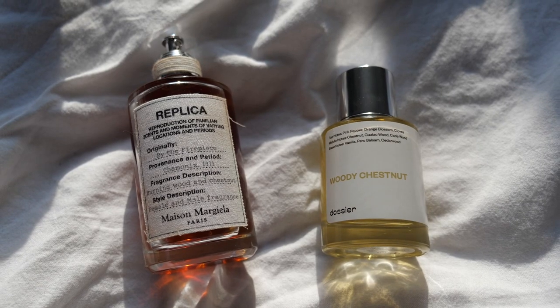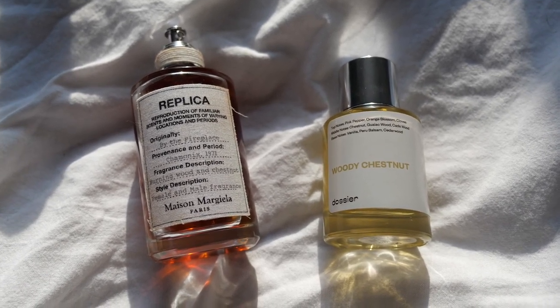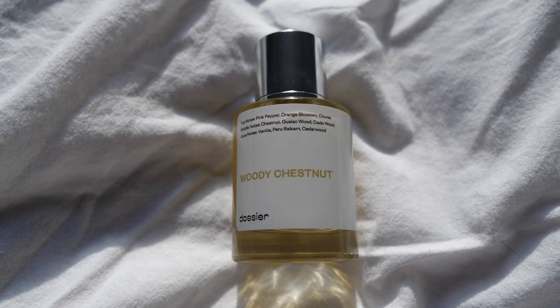So to compare, here I have Replica by Margiela by the Fireplace. This is one of my favorite perfumes. And I have Woody Chestnut by Dossier. I'll put on Replica on this hand. It smells really warm and spicy. You can smell the chestnut, vanilla, clove. And here I have the Woody Chestnut. You can really smell the chestnut, cloves, cedarwood. It's smoky — a warm and spicy scent. They smell really, really similar. I would just say that the Margiela one is maybe a little bit smokier. Both really beautiful.